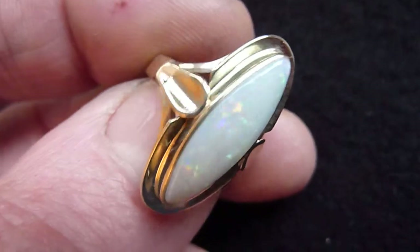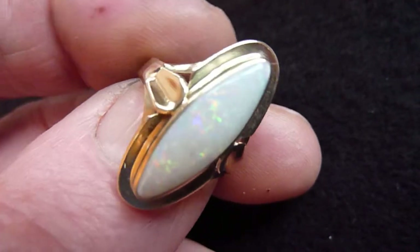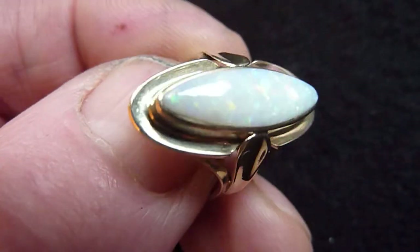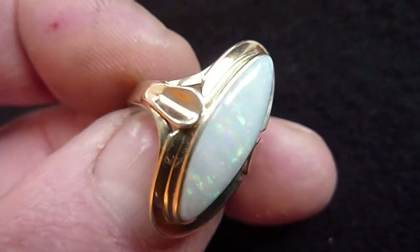This is a natural cream opal from Coober Pedy in Australia. Nice colours across its surface — you can see pinks, oranges, reds, blues and greens across its entire surface. And a decent size, about 3.5 carats.